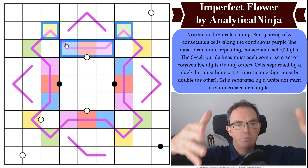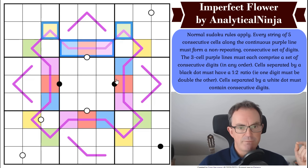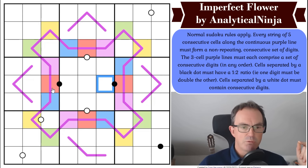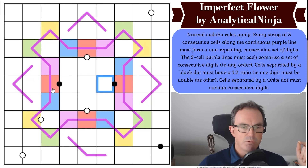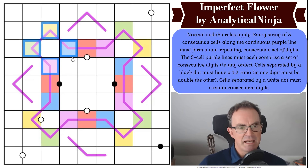Wondering if this is something to do with the three-cell renbans. If blue were five, then those three-cell renban lines would be heavily restricted — they'd have to come from a very small subset of digits. That's not going to butter any parsnips quite yet though.